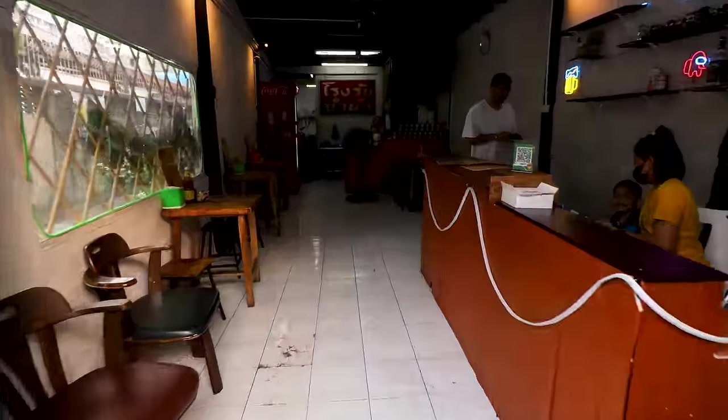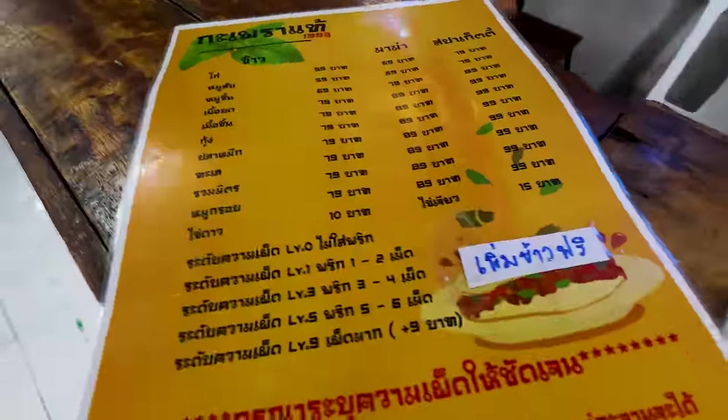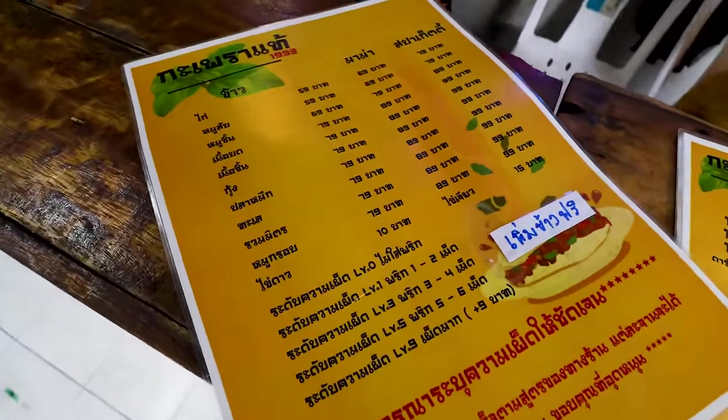I have eaten here before and I know it's pretty damn good. I cannot wait to show you this one. Let's head inside, order a couple of dishes, watch them cook it, and then give it a taste. I'm inside and the first thing you'll notice is the menu is totally in Thai.